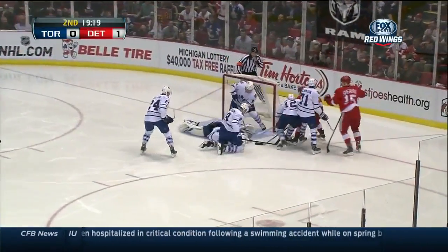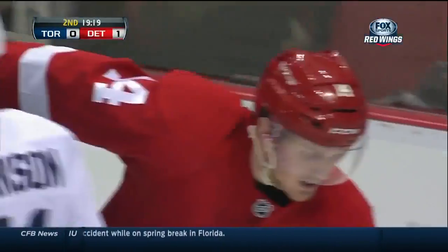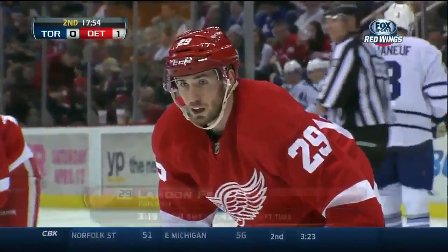In front of the net — Reimer! What a stop there. Nyquist thought he had his second. What's the difference? I was saying to Mick, I look at number 29, I see a right-hand shot — I think of Jason Williams.